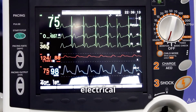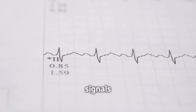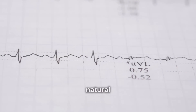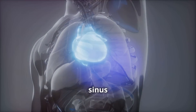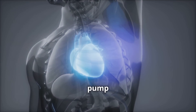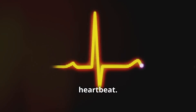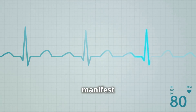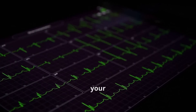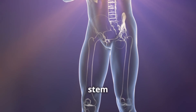Arrhythmias occur when the electrical signals that coordinate your heartbeats don't function properly. These electrical signals originate in a part of your heart called the sinus node, often referred to as your heart's natural pacemaker. The sinus node generates electrical impulses that travel through your heart, causing it to contract and pump blood. When these electrical pathways are disrupted, it can lead to an irregular heartbeat. This irregularity can manifest in various ways — you might feel a fluttering or racing sensation in your chest, or your heart might skip a beat or beat too slowly.